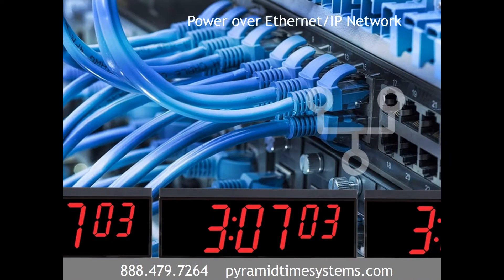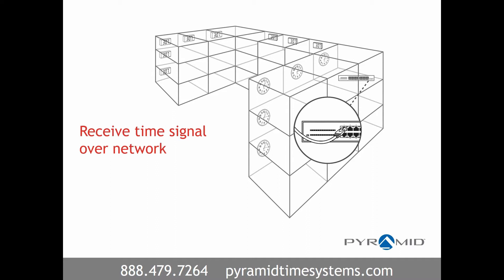Power over Ethernet or IP network clock systems provide both power and time data to each clock using a standard Ethernet cable. These clocks receive a time signal directly over your local or wide area network and are ideal for facilities rich in Ethernet infrastructure.